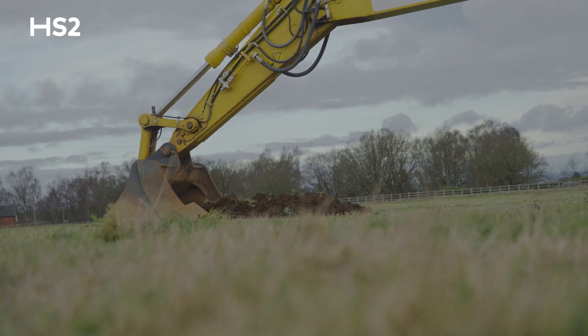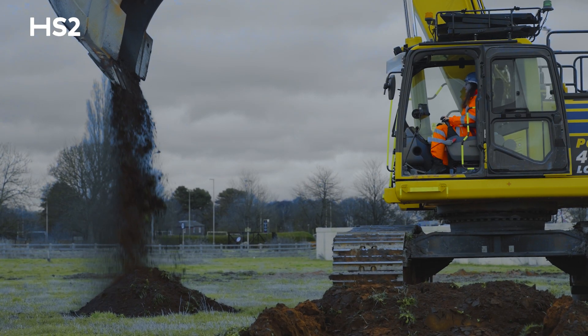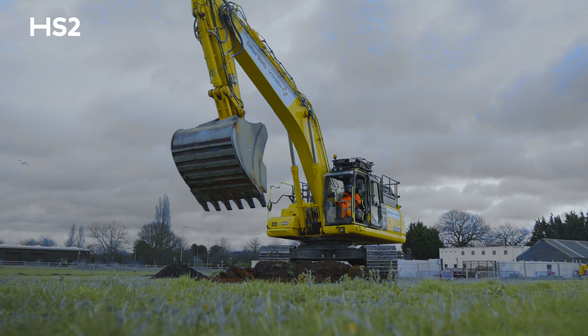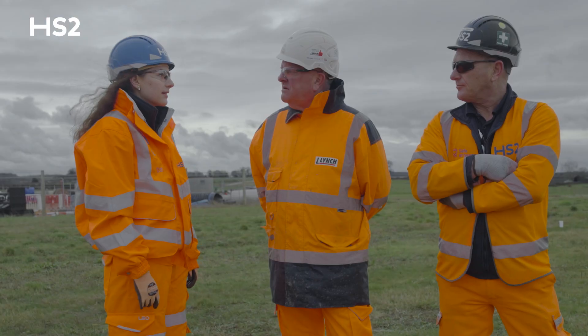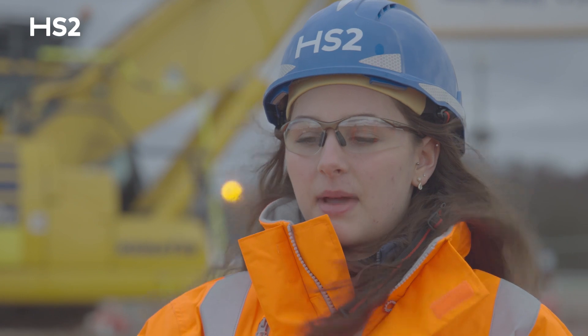I think this project, HS2, really is helping people get jobs. Honestly, if HS2 wasn't around I wouldn't be standing here right now, having driven a digger, gone into a tunnel, and seen bridges being made. For people like me who didn't know where they wanted to go, it's kind of made me realise this is what I actually want to do.